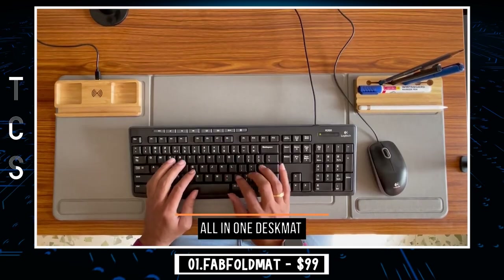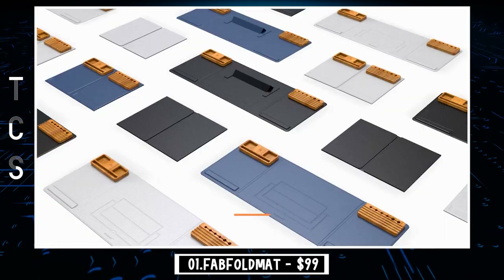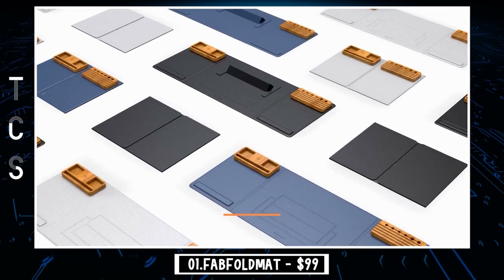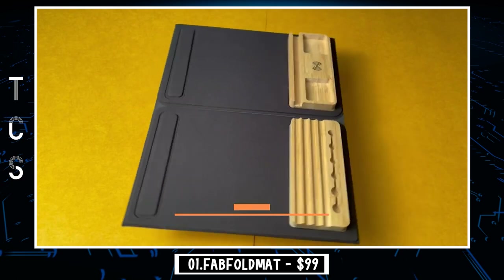This award-winning Foldmat can work wonders in the office and work-from-home setups, making any workspace feel organized and clutter-free, helping to enhance your work productivity and making you more relaxed throughout the workday by allowing you to eliminate distractions.